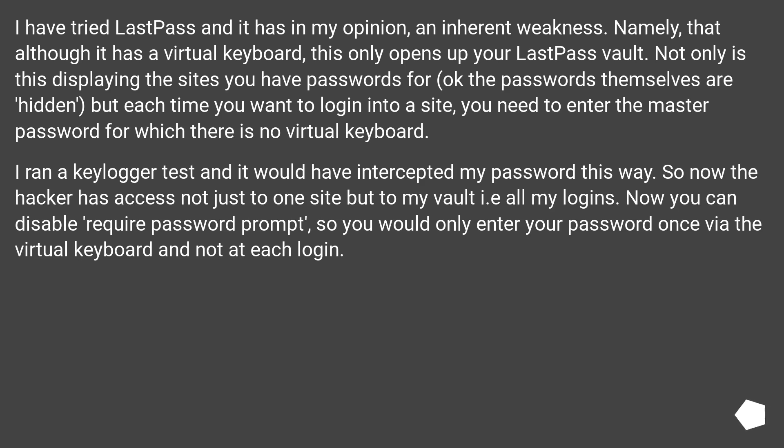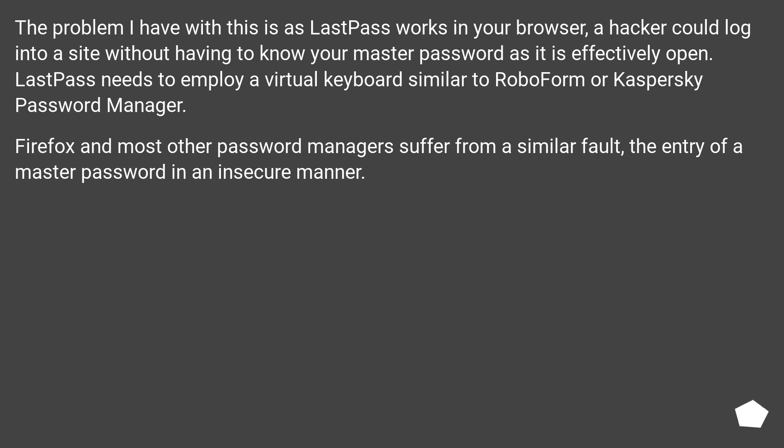So now the hacker has access not just to one site but to my vault, i.e. all my logins. Now you can disable the require password prompt, so you would only enter your password once via the virtual keyboard and not at each login. The problem with this is that as LastPass works in your browser, a hacker could log into a site without having to know your master password, as it is effectively open. LastPass needs to employ a virtual keyboard similar to RoboForm or Kaspersky password manager. Firefox and most other password managers suffer from a similar fault — the entry of a master password in an insecure manner.